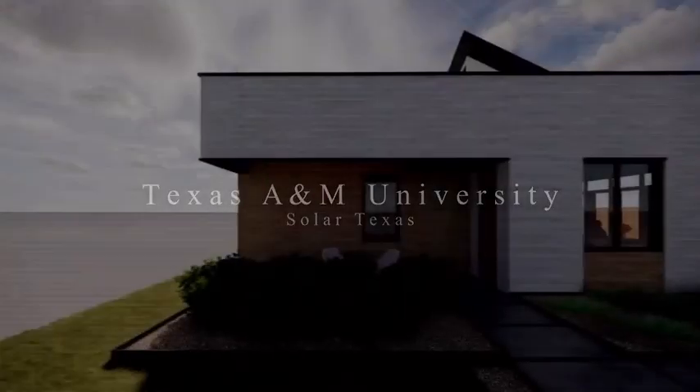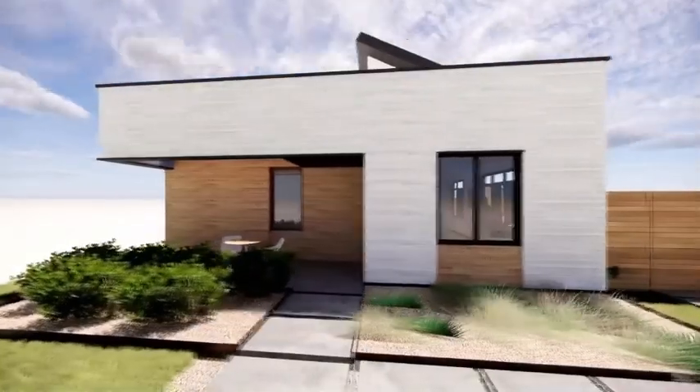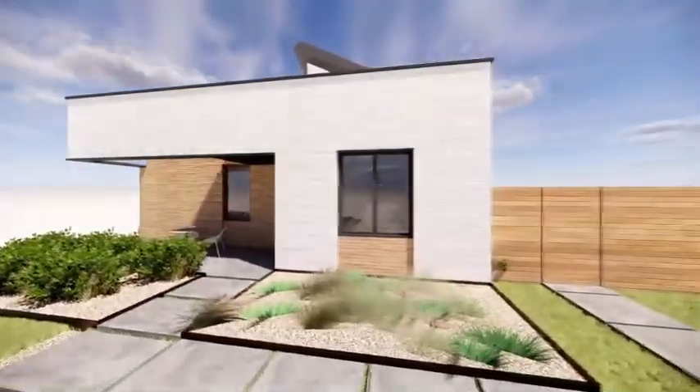Welcome home. Solar Texas is an interdisciplinary partnership between Texas A&M University's School of Architecture, the College of Engineering, Habitat for Humanity's Brazos County Chapter, and many industry partners.